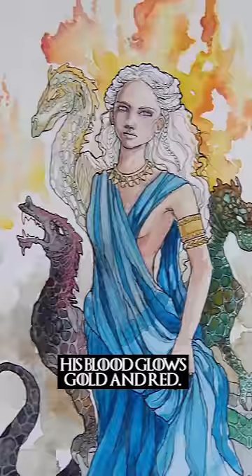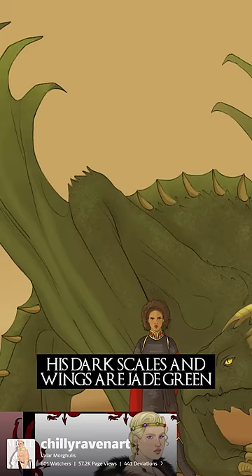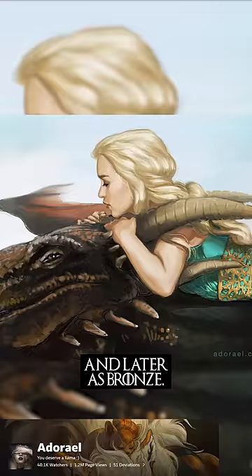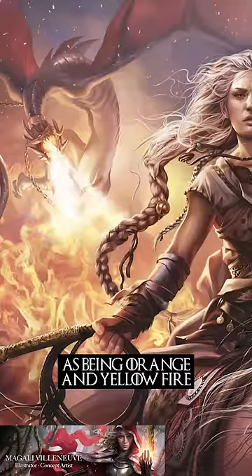Lastly, Rhaegal is a green and bronze dragon. His dark scales and wings are jade green, and his eyes are described initially as molten gold and later as bronze. His dragon flame has been described as orange and yellow fire shot through with veins of green.